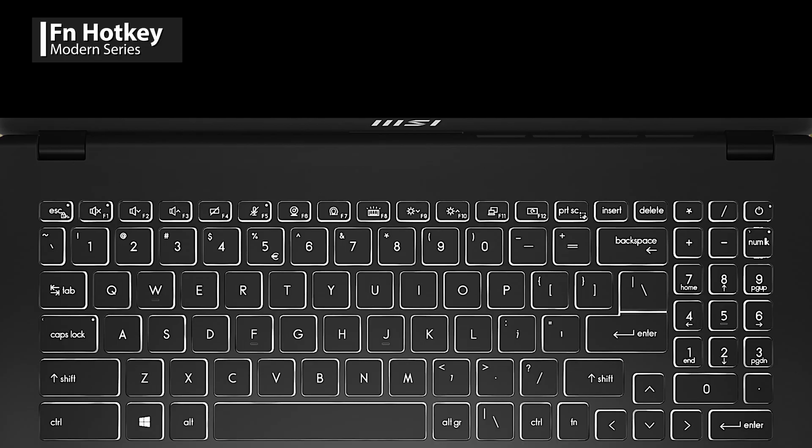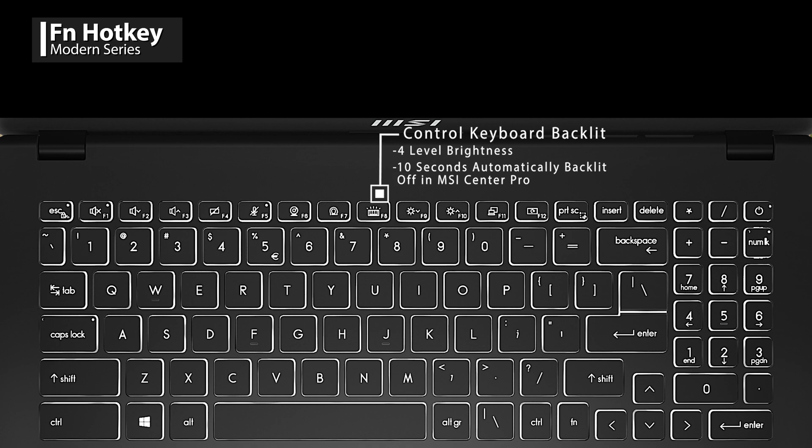From the Function side, press F4 to disable the touchpad to avoid mistouching, and F6 to disable the webcam for more security. You can press F7 to quickly launch the MSI Center Pro and F8 to control the keyboard backlight, which has four levels of brightness.